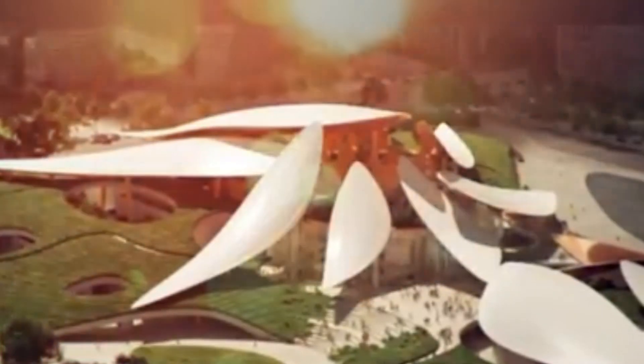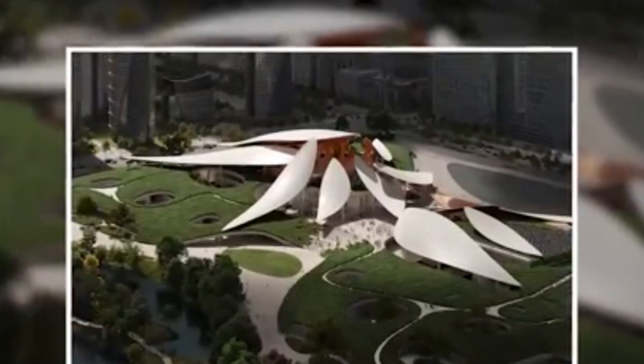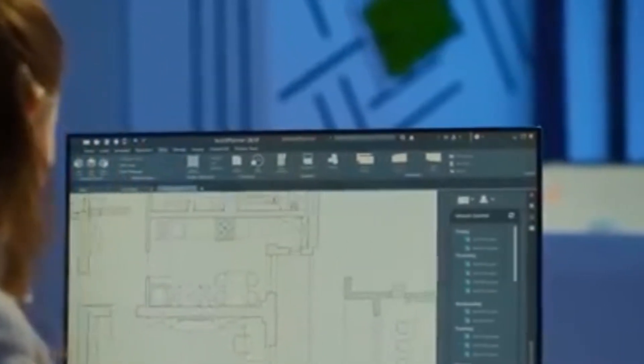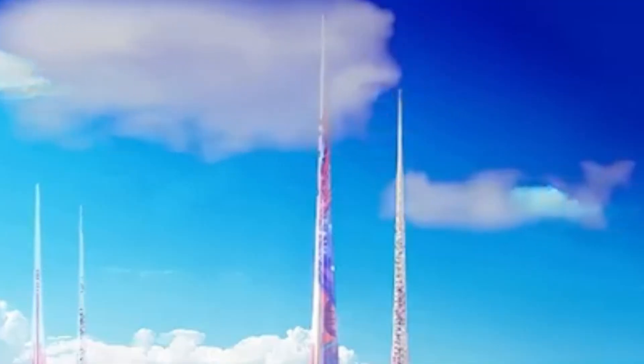All these projects — from floating airports and sponge cities to sky-high towers and 3D printed bridges — show that China is not just building for today. They're shaping the future with every project, combining technology, sustainability, and creativity in ways the rest of the world is still catching up to.